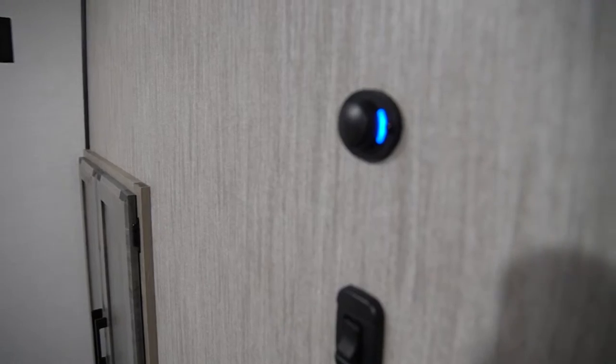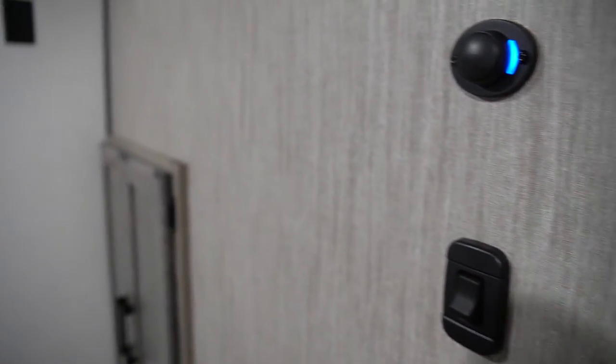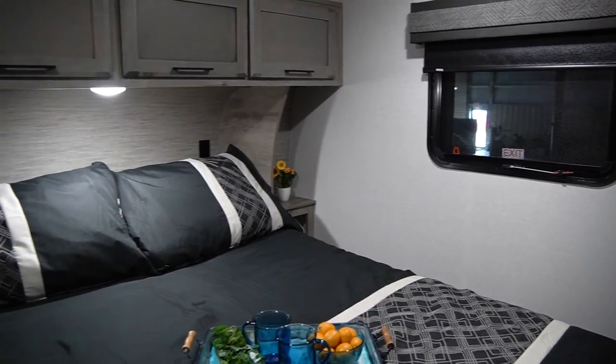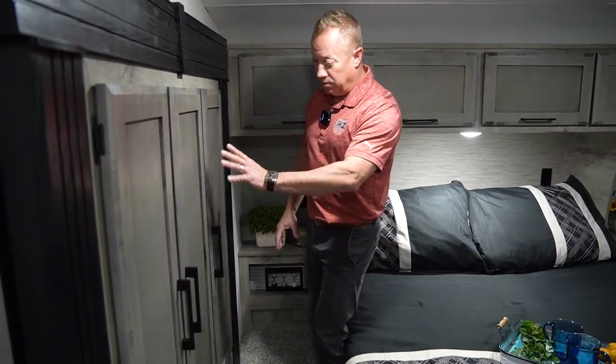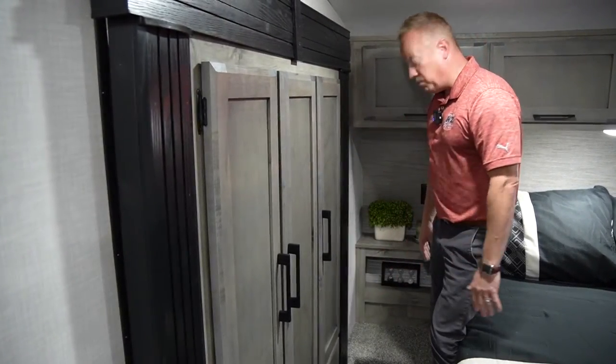You're going to have USB plugs — the little blue light that you see right there — and also prep for a second bedroom television. Optionally, you could put in the bedroom a second 15,000 BTU air conditioner. And then lastly, you've got this slide right here — ample storage in this wardrobe slide with storage drawers below.